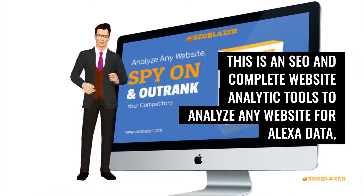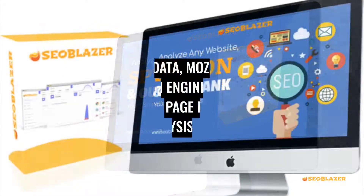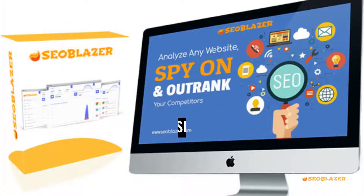This is an SEO and complete website analytics tool to analyze any website for Alexa data, Whois data, Moz check, search engine index, Google page rank, IP analysis, and more.